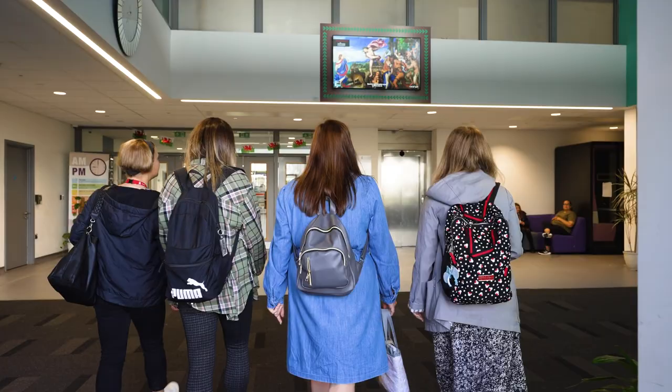The project for the school delivers three screens: one 85-inch which is in our refectory and two 65-inch screens, one in reception and one in sixth form.